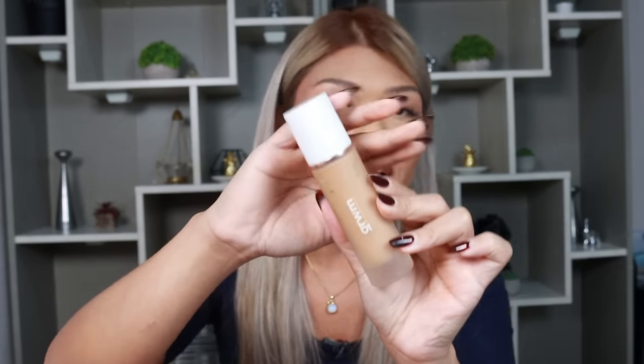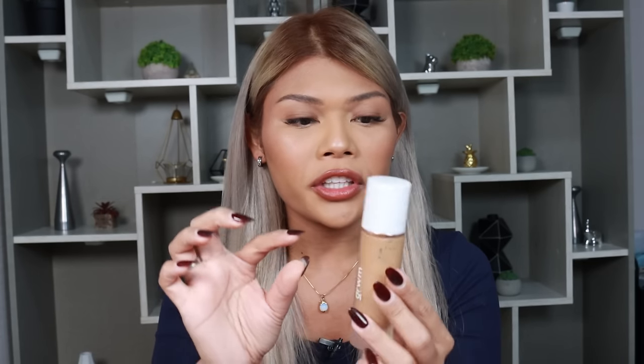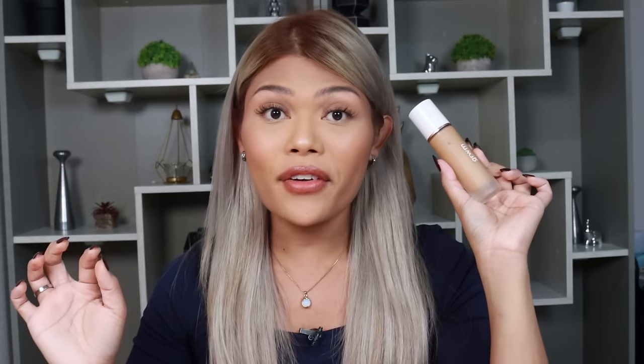One of the foundations that had a choke hold on me when it came out is this one — the Get Ready With Me Foundation. Girl, ilang beses naubos yung foundation kasi almost every day it's what I use — going to concerts, errands, traveling. Super long-lasting, full coverage, and it feels very thin on the skin. It's very luminous. I really enjoyed this one.